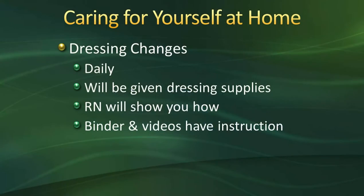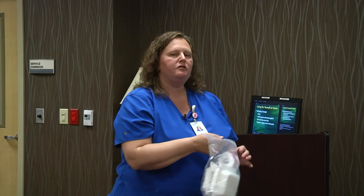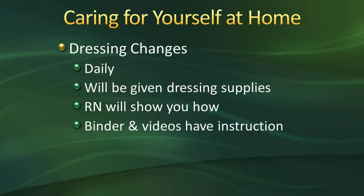For dressing changes, once you go home you'll have daily dry gauze dressing changes. We'll give you a dressing supply kit from the hospital so you don't need to purchase them ahead of time. The kit contains three pads of dry gauze and metapore tape. An RN will show you how to do the dressing change prior to discharge, and there's also a video on the Oakleaf website — one for hip and one for knee — as well as instructions in your binder. Good hand hygiene is very important when doing your dressing change at home.